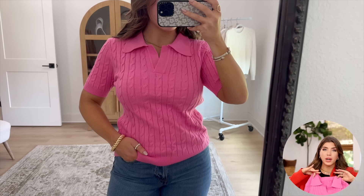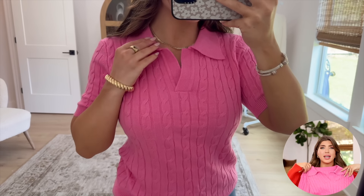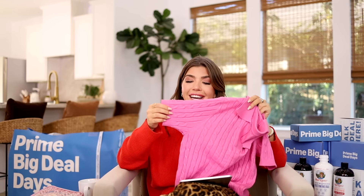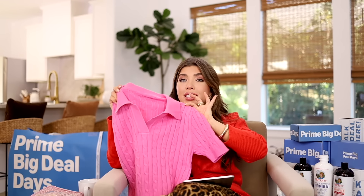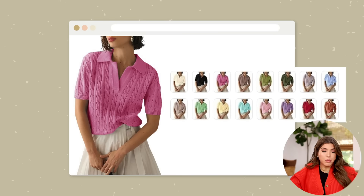This next sweater I had on hand because we just got it in, and it is so good — one of the best sweaters I've ever ordered from Amazon. It has a collar, a flattering thick V-neck, and a great feel. This cable knit design is giving J.Crew, it's giving Ralph Lauren. And the color — they absolutely nailed it on this pink. I love the sleeve coverage on this one, which is also perfect for my climate here in Texas. It comes in a lot of great colors and the color looked exactly as it did online. I have it in a size small.